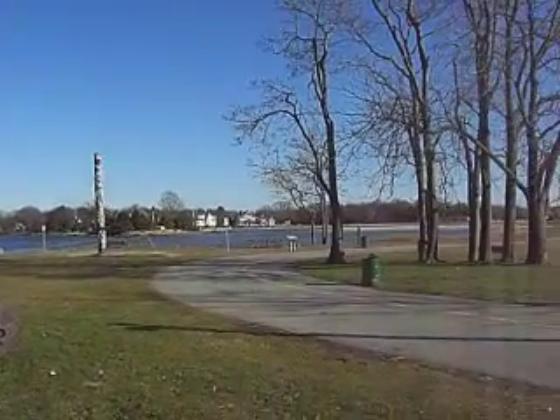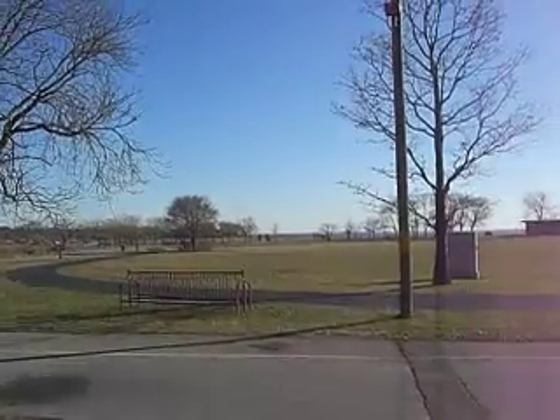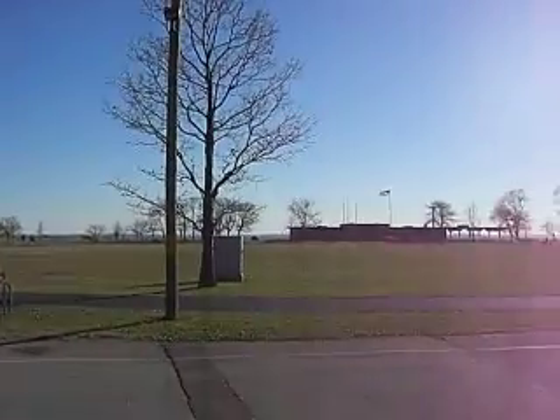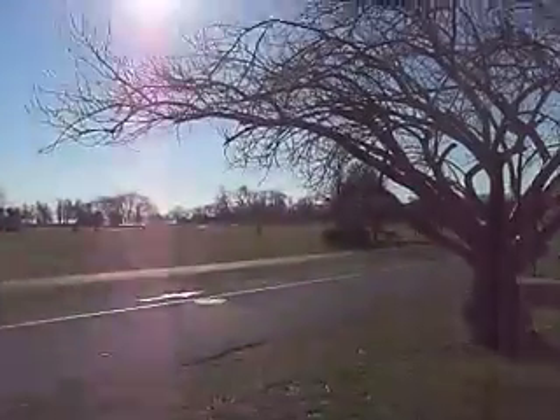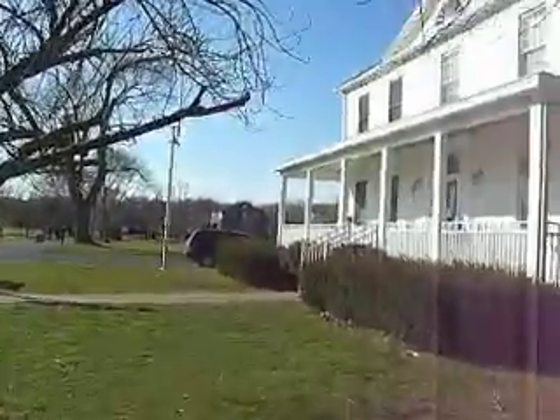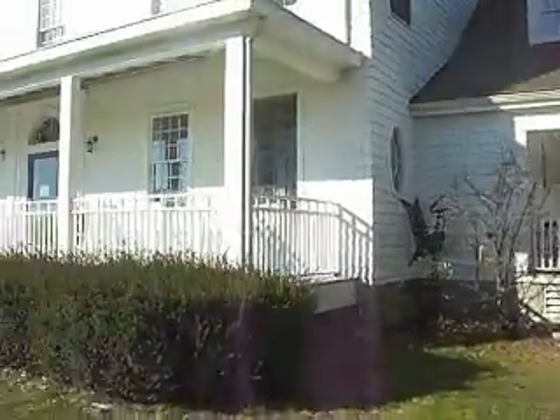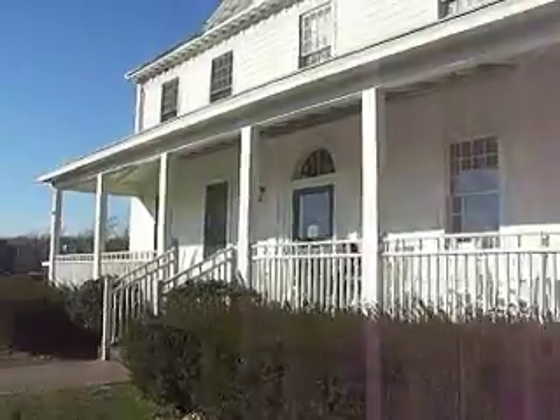Now it's just a tourist attraction. The manufacturing facilities all burned down in 1919, and that was it. Competition, World War I, then World War II. Now we just have some natural beauty and the whole house built in the early 1800s.